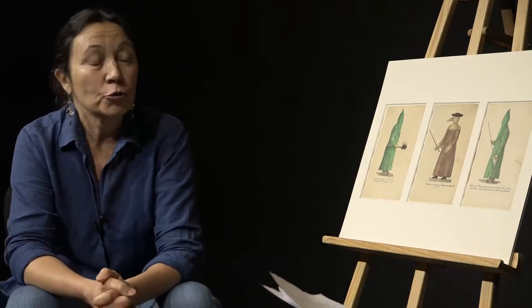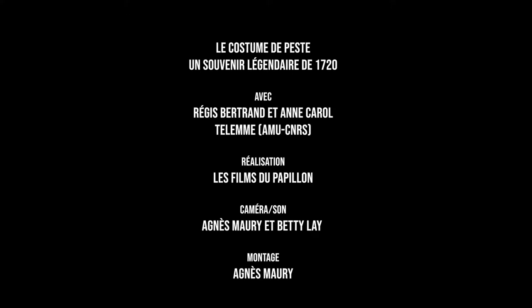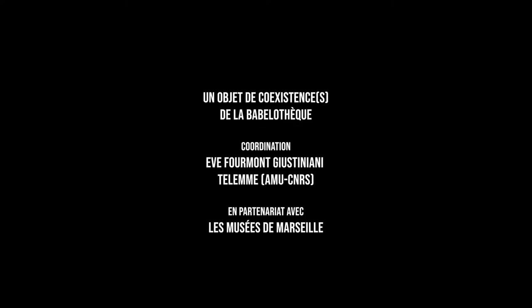Ce que ces images nous montrent surtout, c'est que finalement prêtres et médecins ne sont pas restés inactifs face à l'épidémie. Ils ont lutté contre elle avec les moyens et les connaissances qui étaient les leurs. Il ne faut surtout pas faire d'anachronisme et juger leur action à l'aune de nos connaissances et de nos outils techniques.